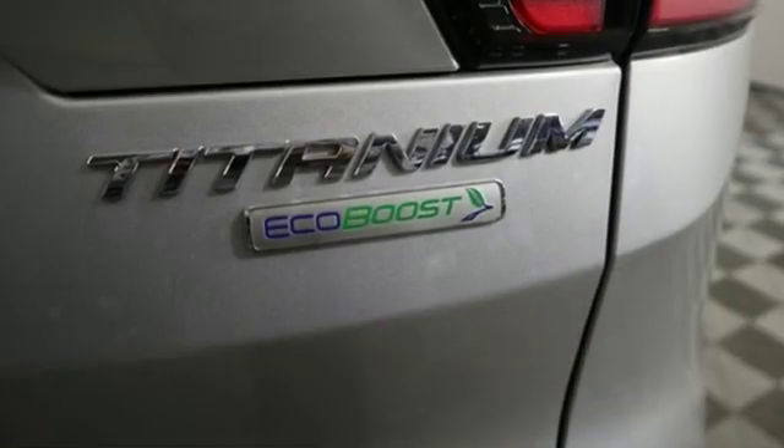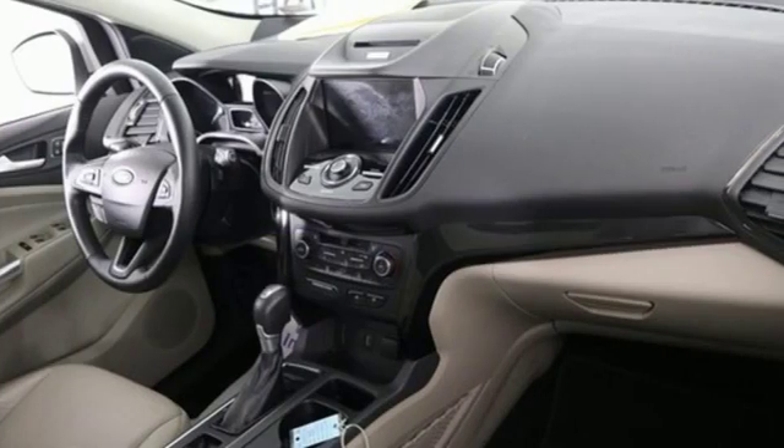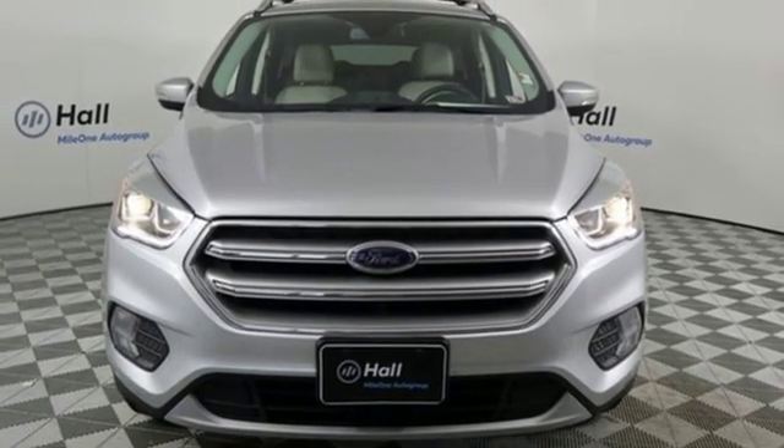Ford has won over millions of loyal customers with a wide range of value-driven vehicles. They say a journey of a thousand miles begins with one step — in this case, it begins with a test drive. Start your next adventure today.